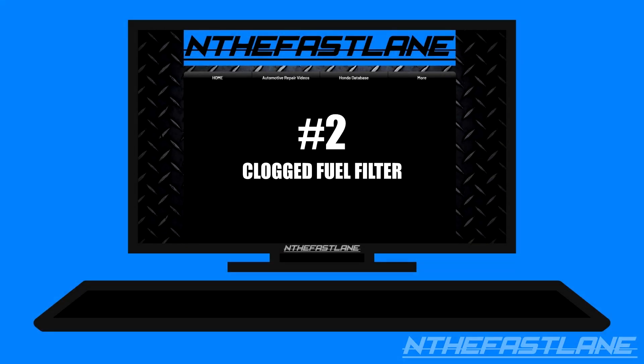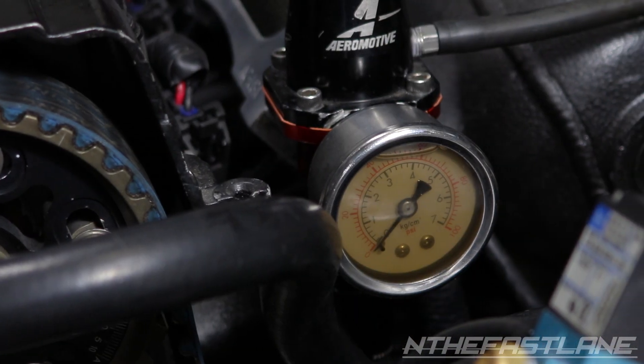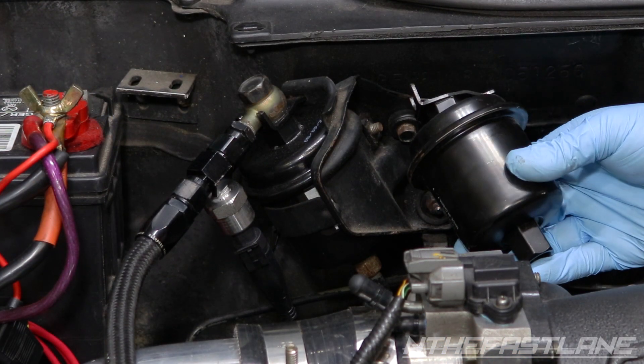Number two: clogged fuel filter. A clogged fuel filter will lean out the vehicle by limiting the amount of fuel that enters into the fuel rail. When the injectors open, fuel pressure in the rail will drop drastically, causing lean conditions. Replacing the fuel filter with a new one can resolve this issue.